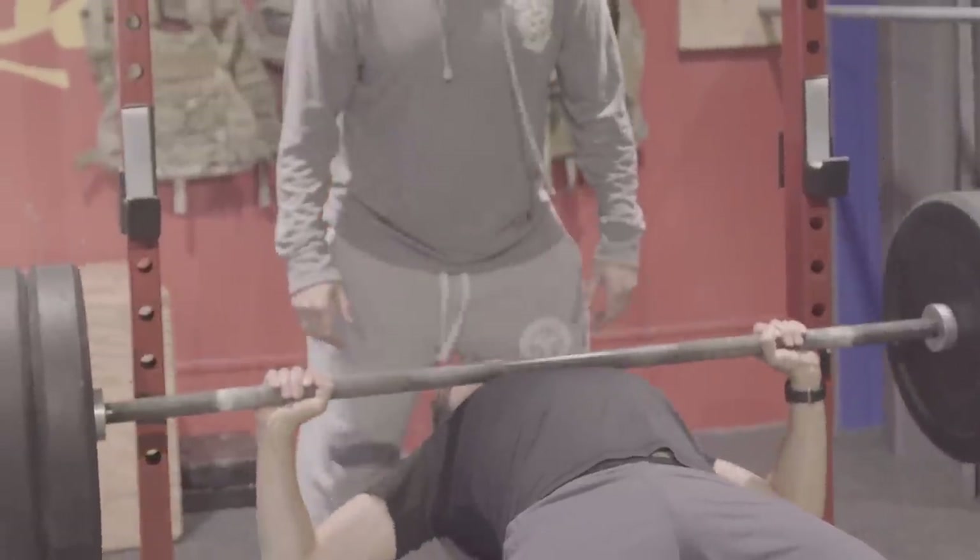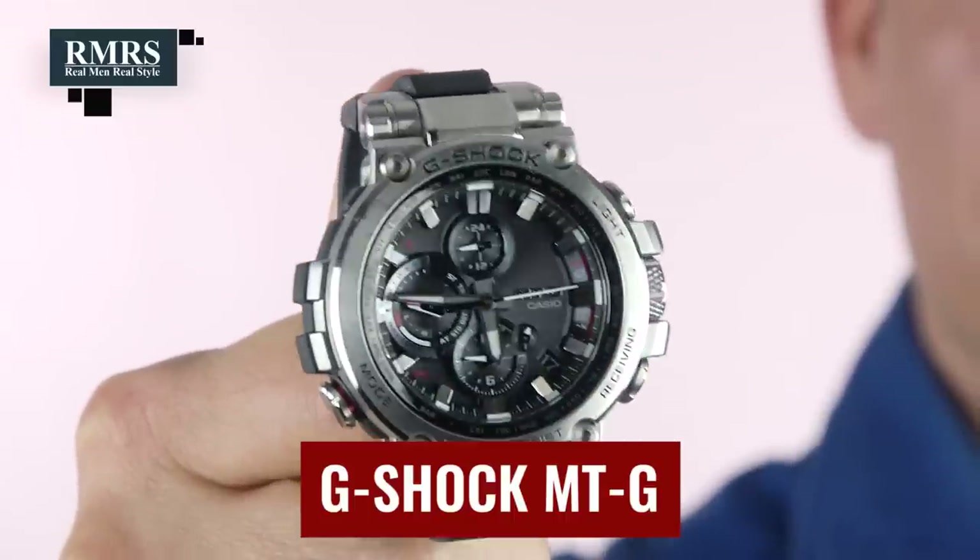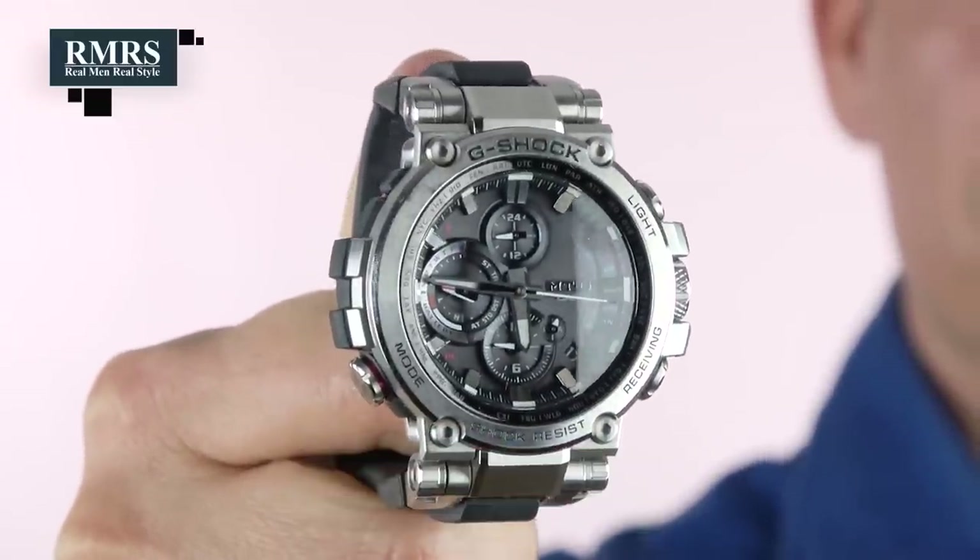What about a watch you can wear when you're working out — one that can take a beating and keep accurate time? Check out G-Shock. You've heard of the brand, but they make a ton of different styles. The MTG Steel — I took this one to Oregon when I was whitewater rafting, got thrown out of the raft multiple times, it got hit against some rocks, and it is absolutely fine. I love how it looks beautiful yet is a very tough watch.